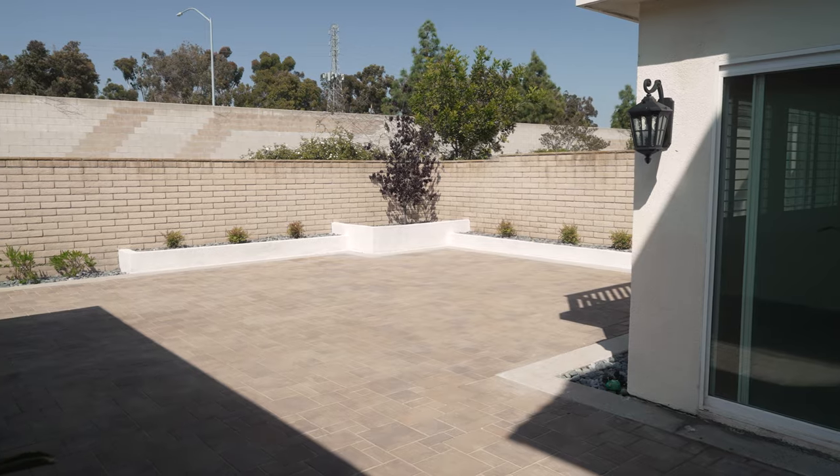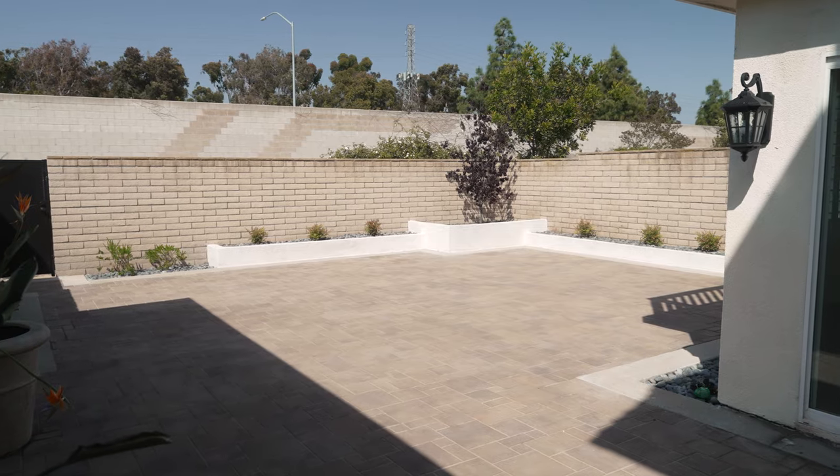My favorite feature in this house is the backyard — it is absolutely huge, especially in this neighborhood. Everything you see here: the pavers, pots, plants, stone — everything is brand new, as they recently just put it all in.